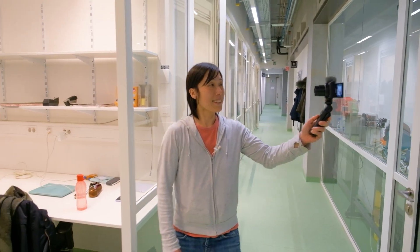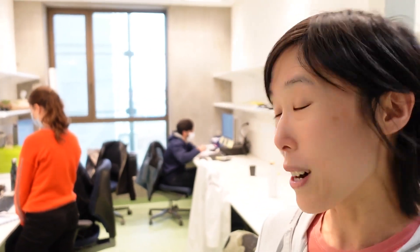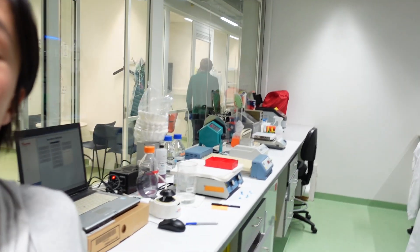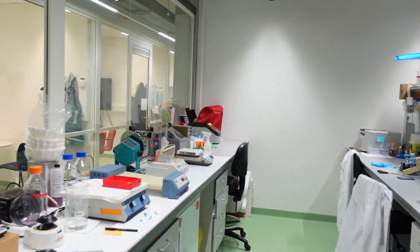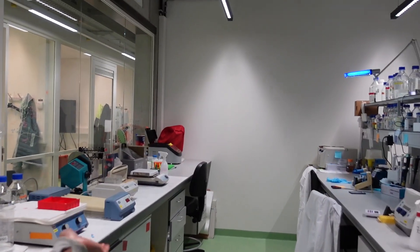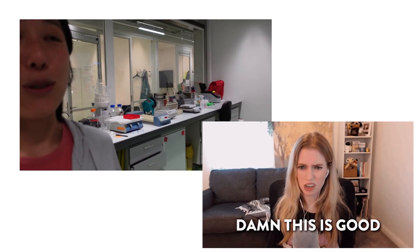As you can see here, this is the offices of the students, postdocs, and technicians who work in my lab, and they are all busy planning out the experiments. This is our lab space with the standard molecular biology setup — we have all the standard molecular biology equipment: shakers, centrifuge, and so forth.